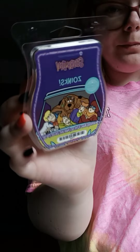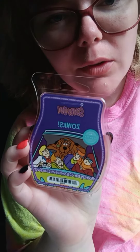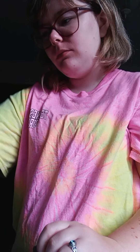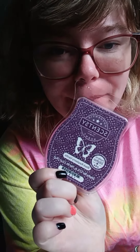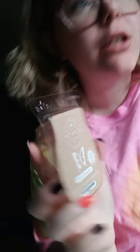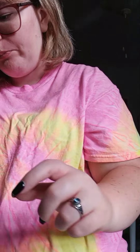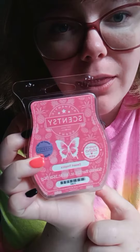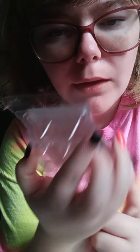Scooby-Doo Zoinks — love this scent! Black Raspberry Vanilla is a favorite for me and my mom. Almond Croissant — went through it, finished it up. Desert Tropics was the scent of the month last month; went through it.